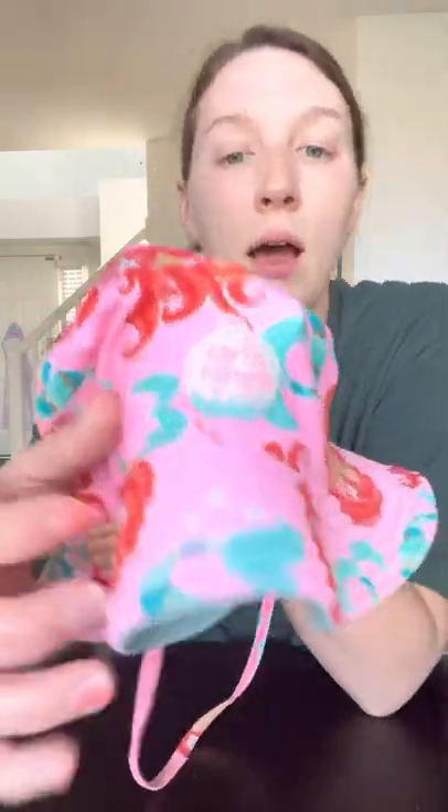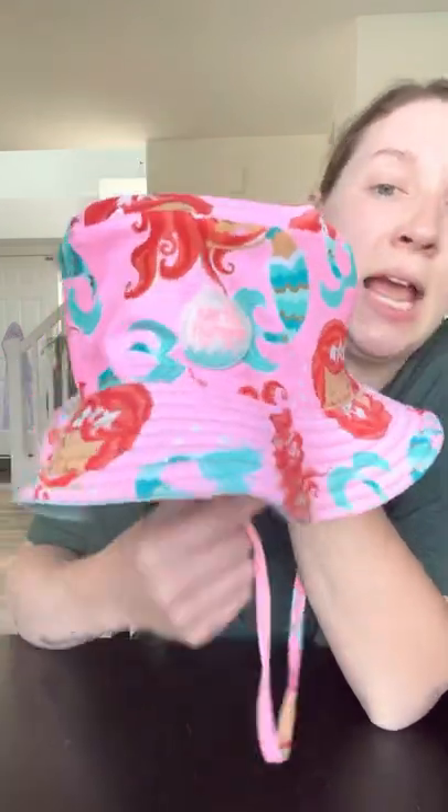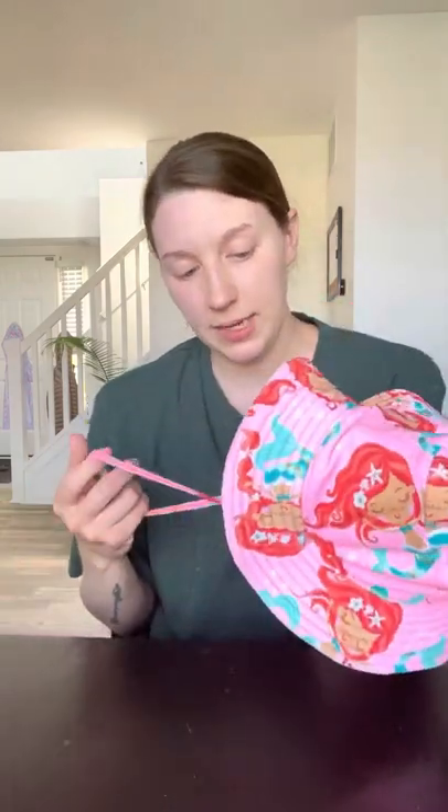I also got my daughter a sun hat. This is by a company called Earth Nymph, and she has an affinity for mermaids right now, so that was super cute. This is really stretchy — generally it probably isn't for a toddler, but she does have a slightly larger head, in like the 80th to 90th percentile for head size. I went ahead and tried it on her in the store, made sure there was nothing visible inside it, and it fit her.